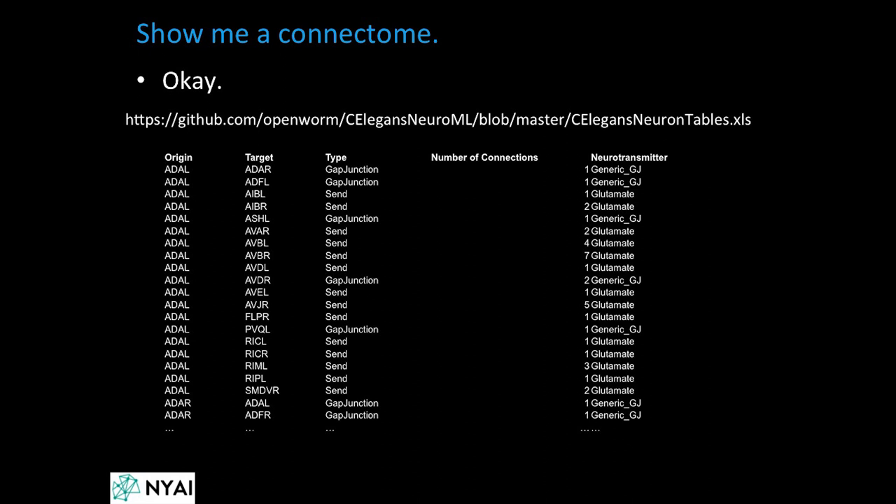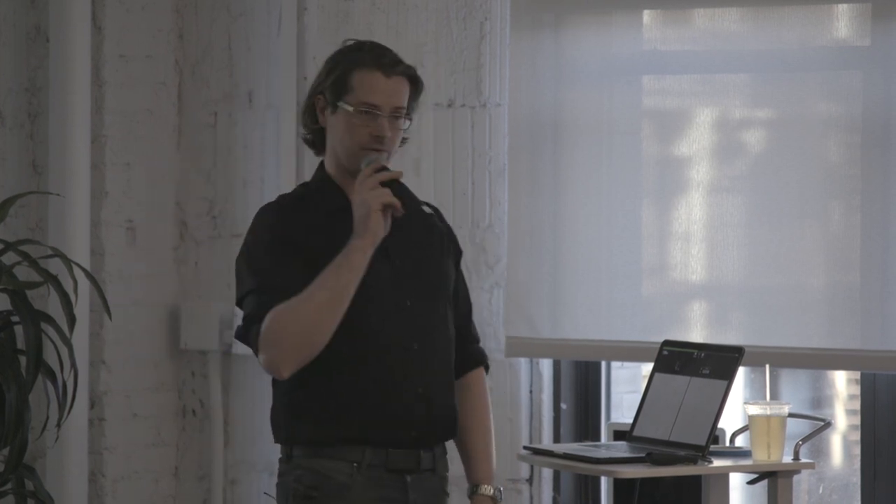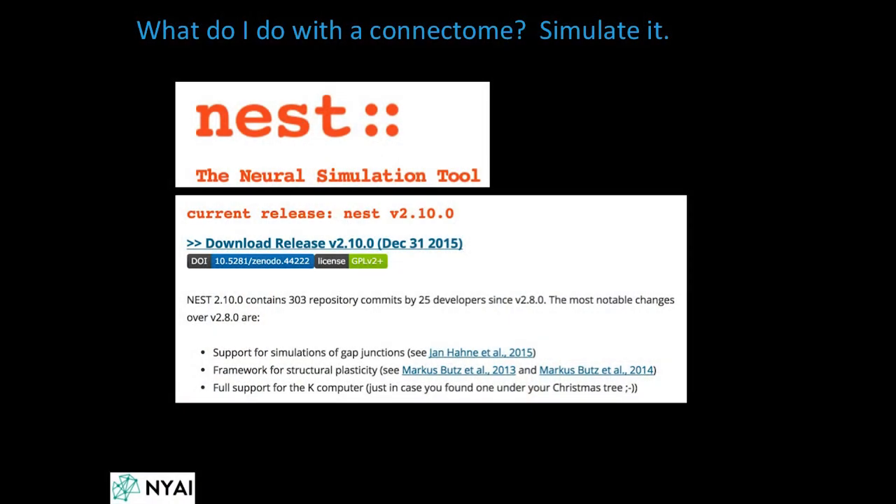Here is a connectome — the simplest one, but still a connectome. The C. elegans worm has 302 neurons, and this shows the first 20 or so of its neurons: an origin, a target, the type of connection, and one neurotransmitter transmitted. These can be simulated — you can do the kind of artificial neural network spiking we saw in the video, much like the spiking phenomenon I showed you.